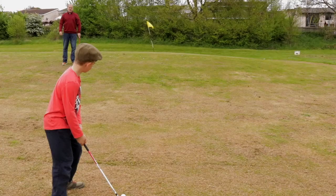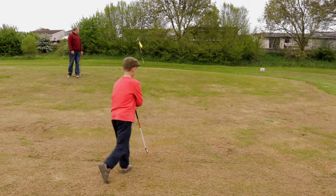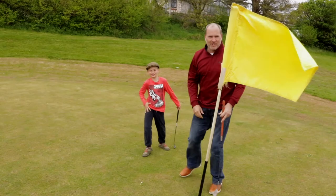Hands forward again, remember? That's it, there you go. Tell you what — good strike. On the green, on the fringe. Come on boss. That's got a chance!